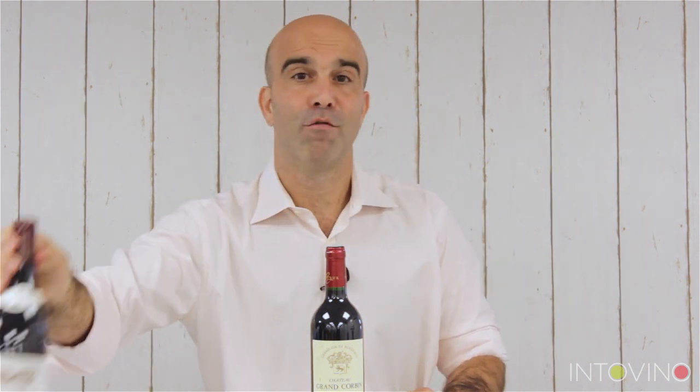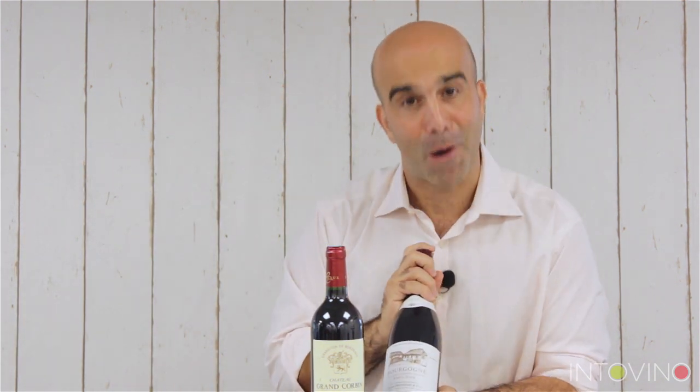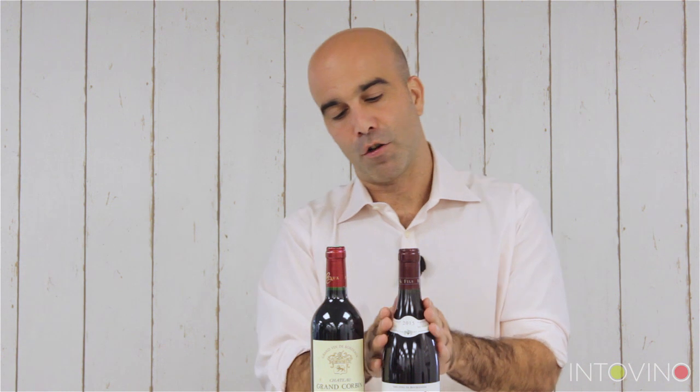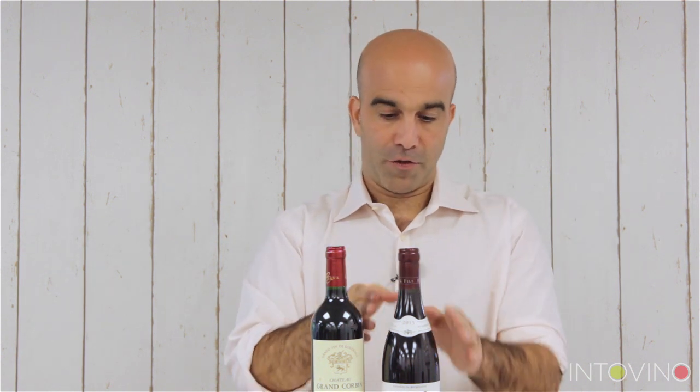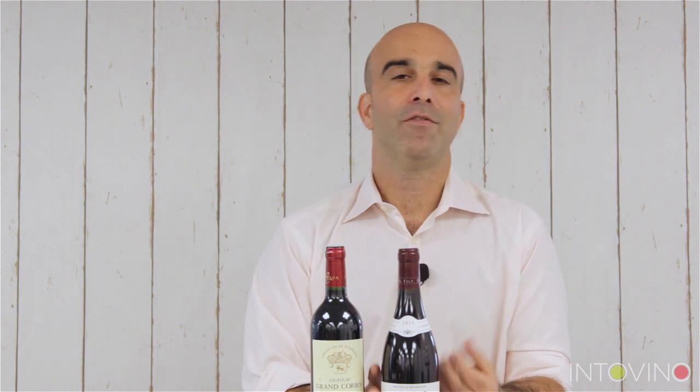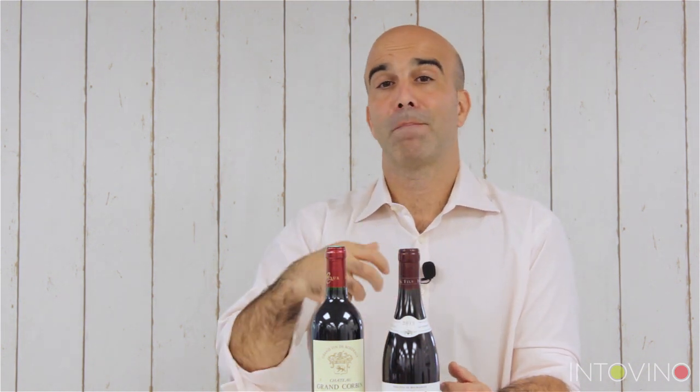Then we have the Burgundy bottle. Can you see how the shape is slightly different? The shoulder of the bottle isn't quite the same — a different shape. These are often going to be Pinot Noir, so lighter wines, and also Gamay.